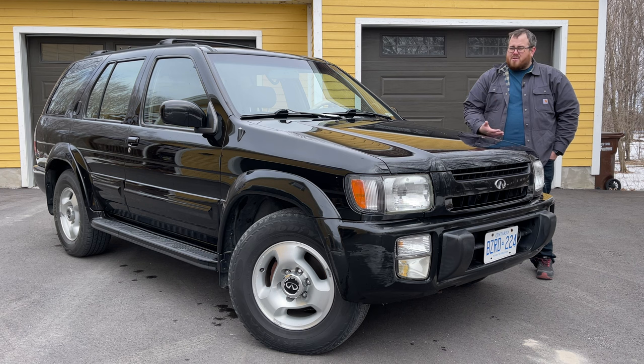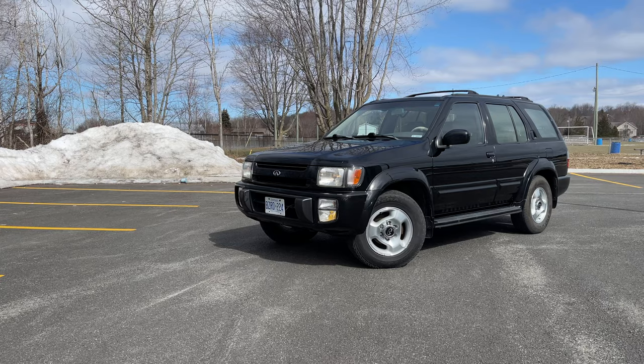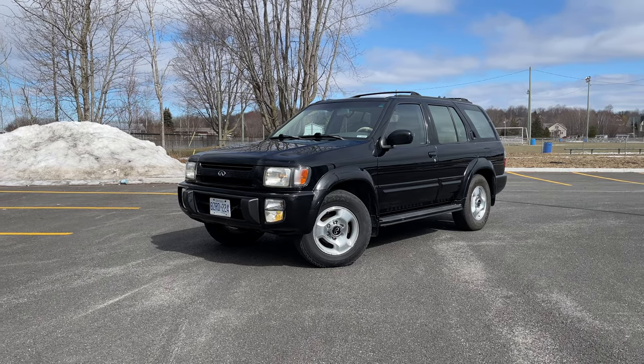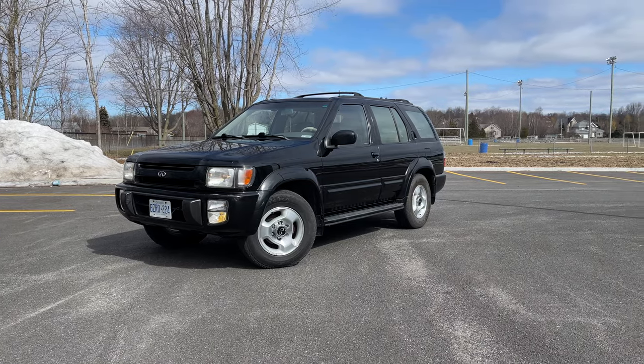If you think back, there weren't any other luxury SUVs at the time. Mercedes was just rolling out the M-Class, BMW didn't have anything yet, and the only other real SUV that sort of had this shape was something like the Mercedes G-Wagon. That was pretty expensive. But this ran from 1997 until 2003.